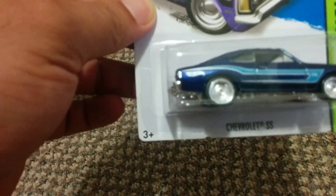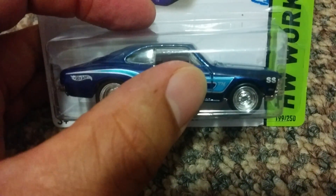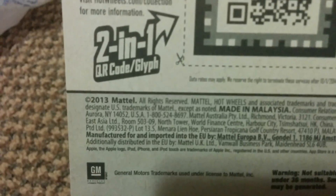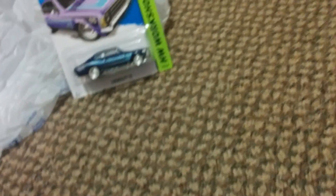Wow, this car is nice man — it's from 2013. Super treasure hunt, the Chevrolet SS super treasure hunt. This is a real nice car, that's a nice casting. You can see it there, got the TH indicating that it is a treasure hunt — right there, look at the wheels on these things. There you go, right there — Chevrolet SS. Nice, really nice super treasure hunt out of 2013, right there, Mattel.